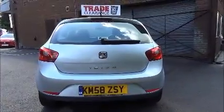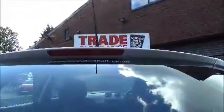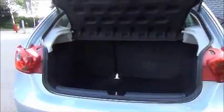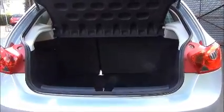The Ibiza comes with a high level rear brake light and a tailgate wash wipe. As you can see she has a large boot area with the rear seats folding in a 60-40 split for greater flexibility.